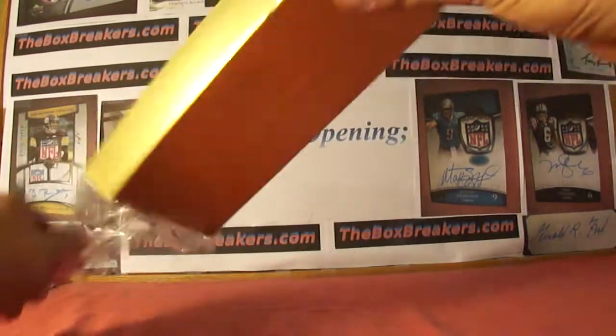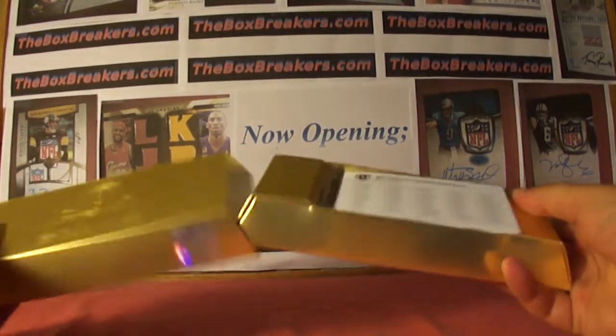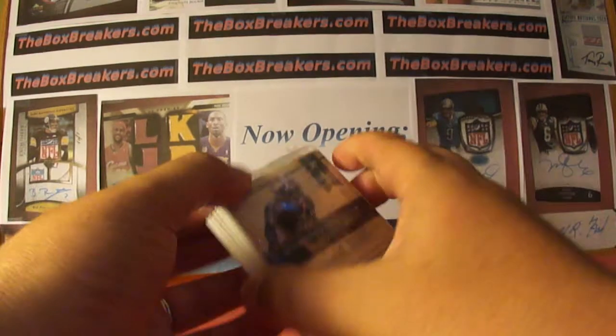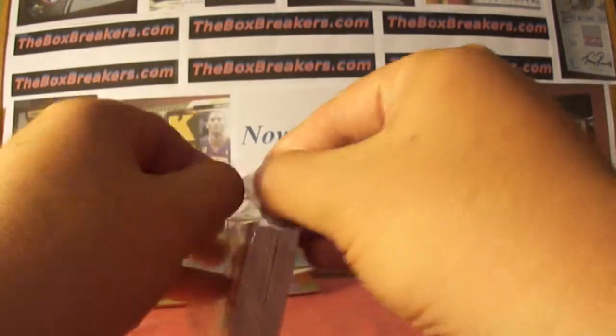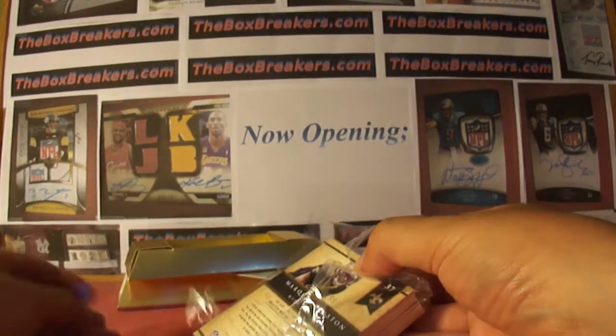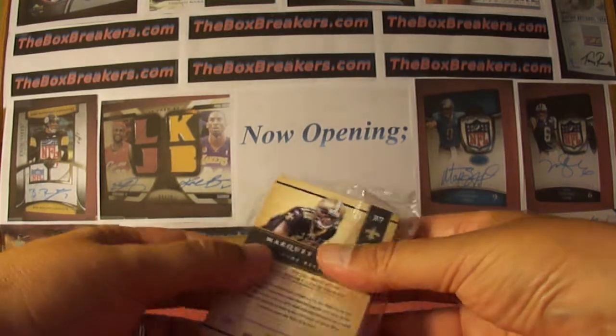Hey guys, welcome back to the boxbreakers.com group breaks. This is our hobby number two group break for June. We're doing a box of 2011 Gold Standard, just part of nine boxes in this break. Get every card pulled from your team, and you can take a look at boxbreakers.com for lots of opportunities to join us.